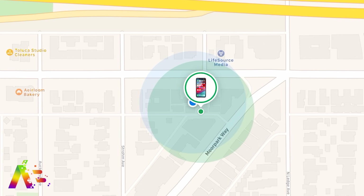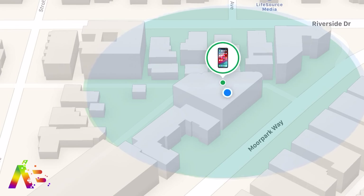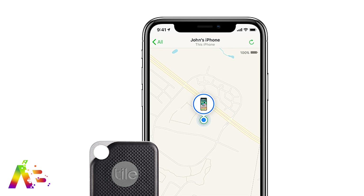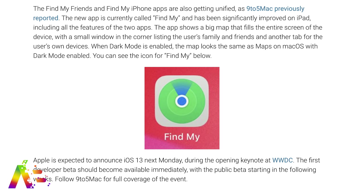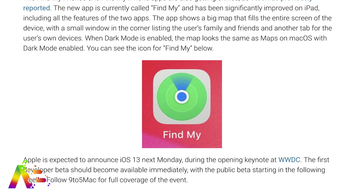Apple is planning to merge the Find My Friends and Find My iPhone apps together and potentially making their own physical tile-like location tags. The new app is currently called Find My — Rambo released the icon of the app — but is that really going to be the final name? Like, 'hey, did you check out the Find My?' Yeah, that doesn't sound right.